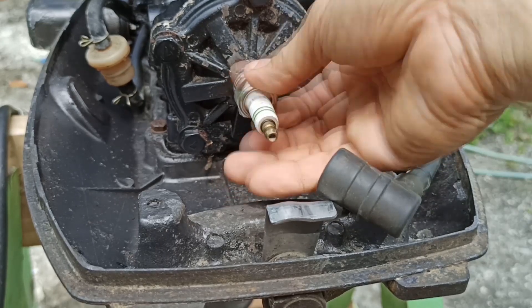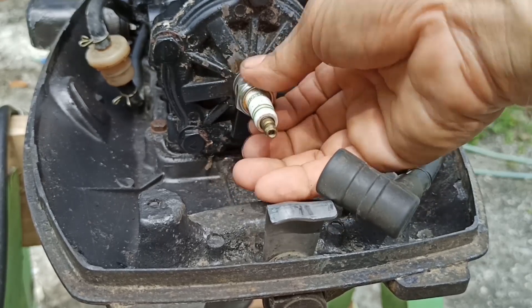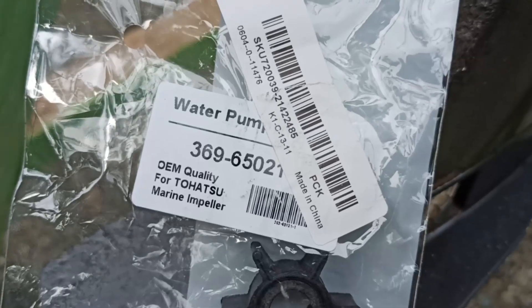So that's it — we have a running engine. Now we're going to install the water cooling impeller.